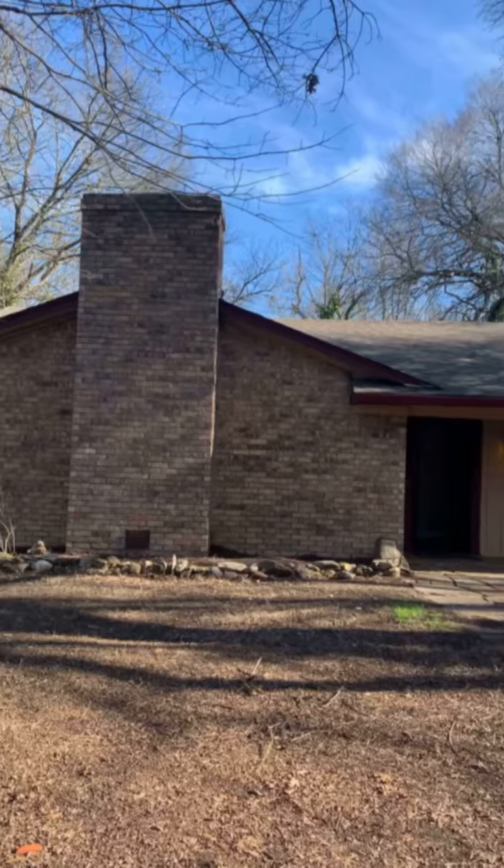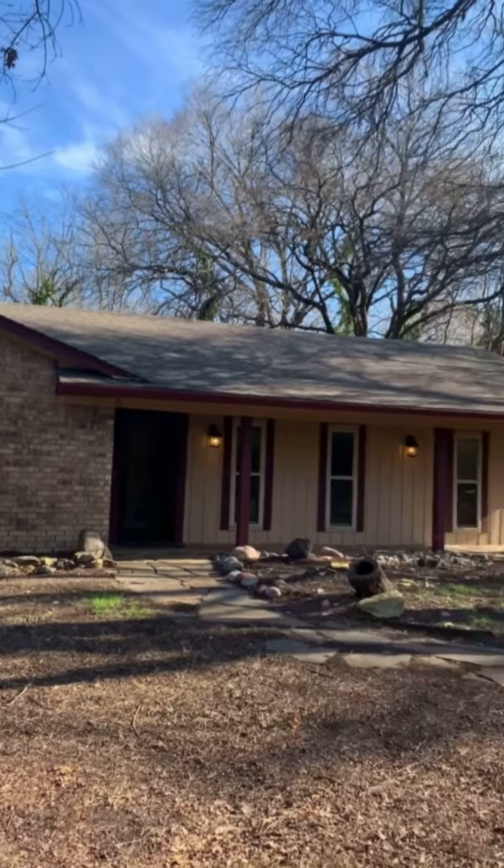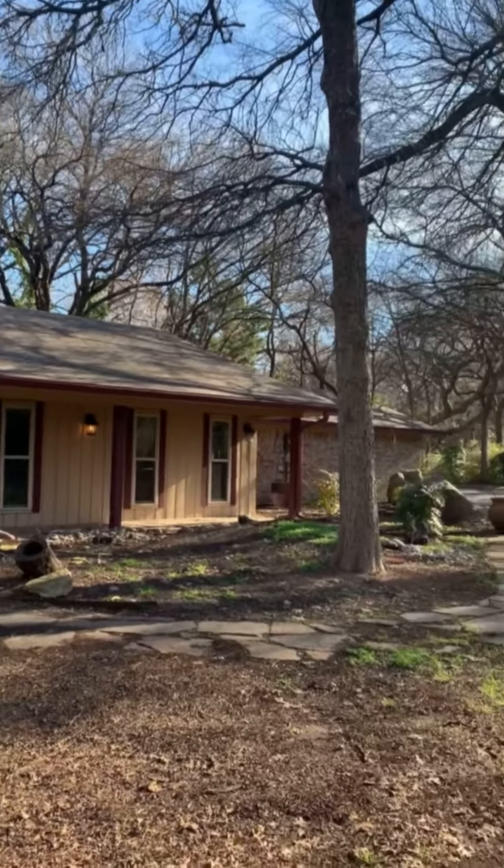One more thing that I like about this house is it is conveniently located to downtown Dallas and Fort Worth. It's an urban retreat right here in the heart of DFW.